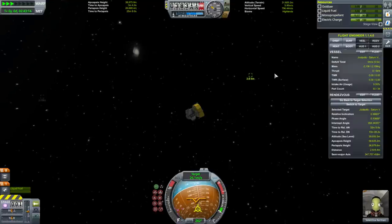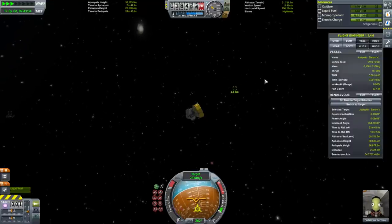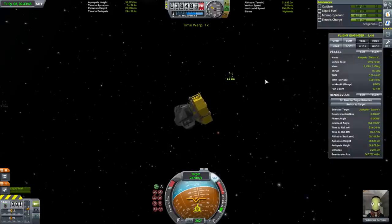Boy, were margins tight on this one. It wasn't a particularly bad approach to landing either. With the fuel we packed, this was a tough one.